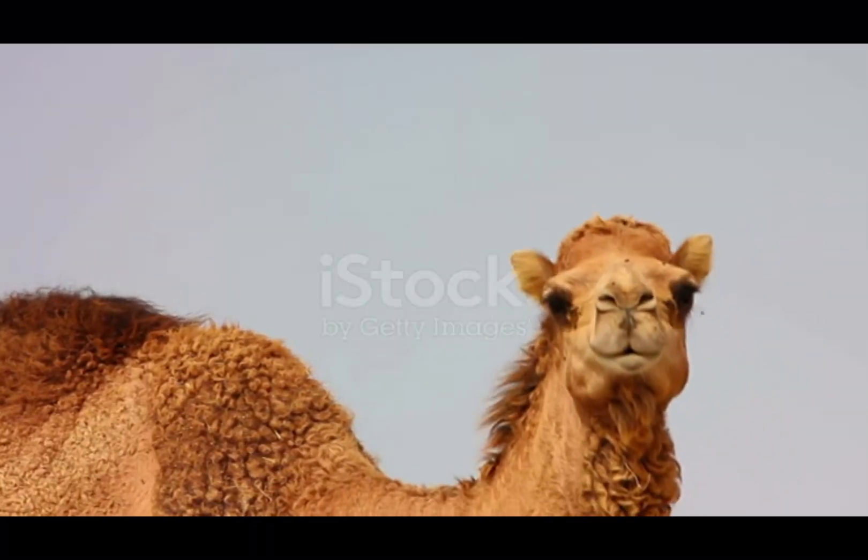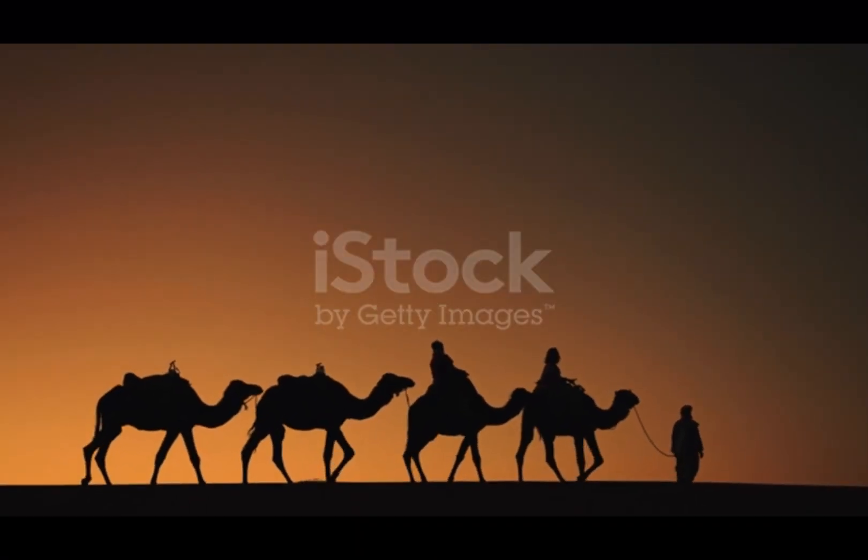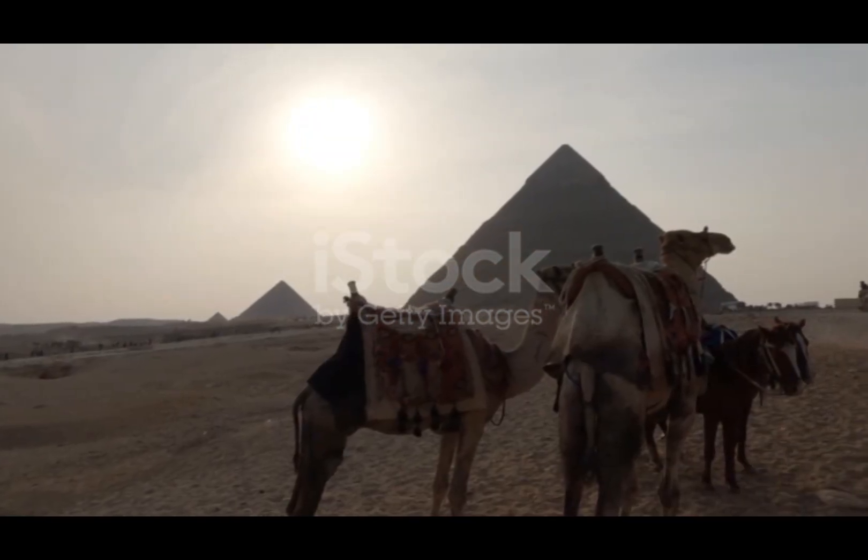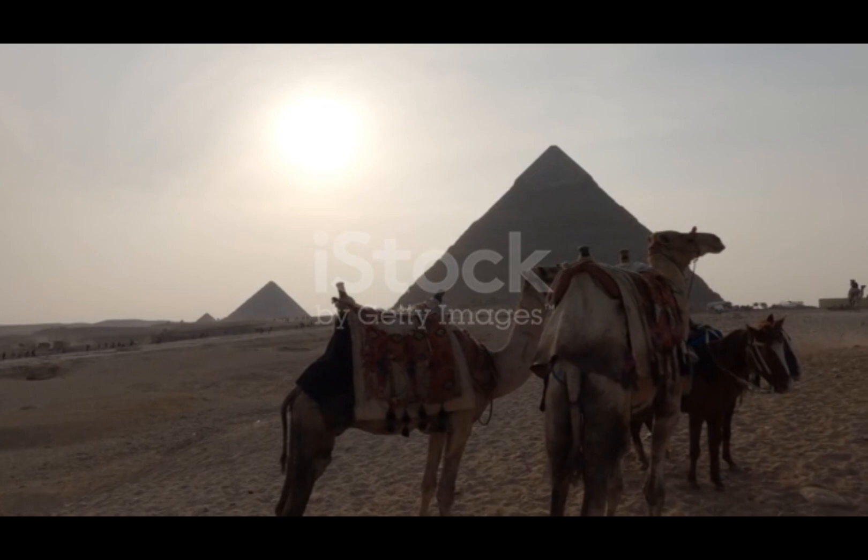10 more facts about camels for you. 1. There are two main species of camels: the dromedary camel, with one hump, and the bactrian camel, with two humps.